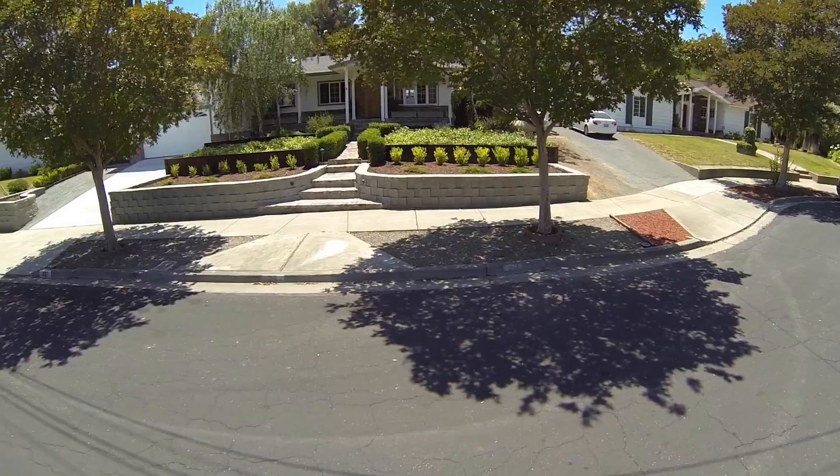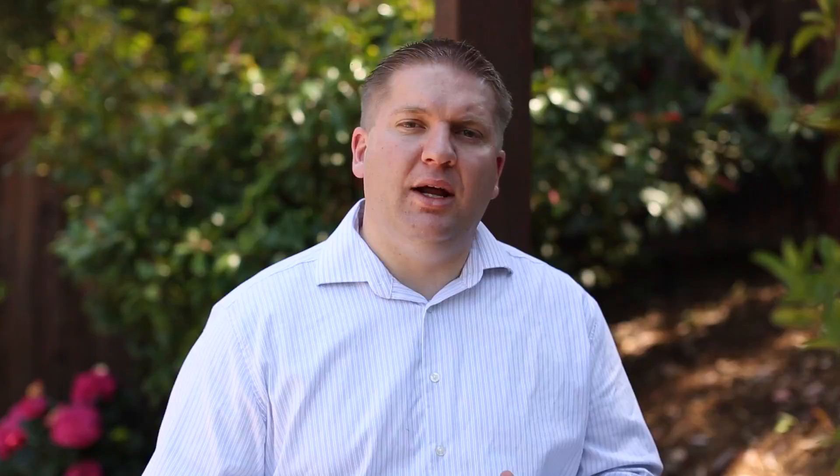You have a beautifully landscaped front yard. The property was recently painted, a newer roof, newer gutters.